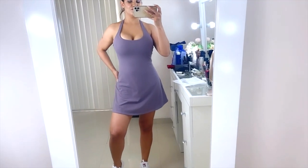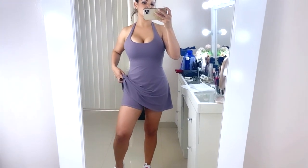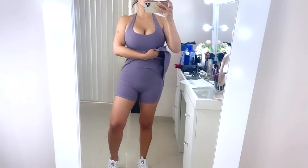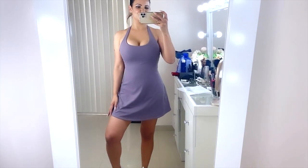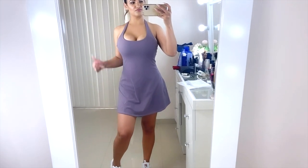You can wear it to the gym or just run around doing errands — it's really comfortable and nice. Halara dresses are really nice and comfortable and I definitely love them and recommend them.